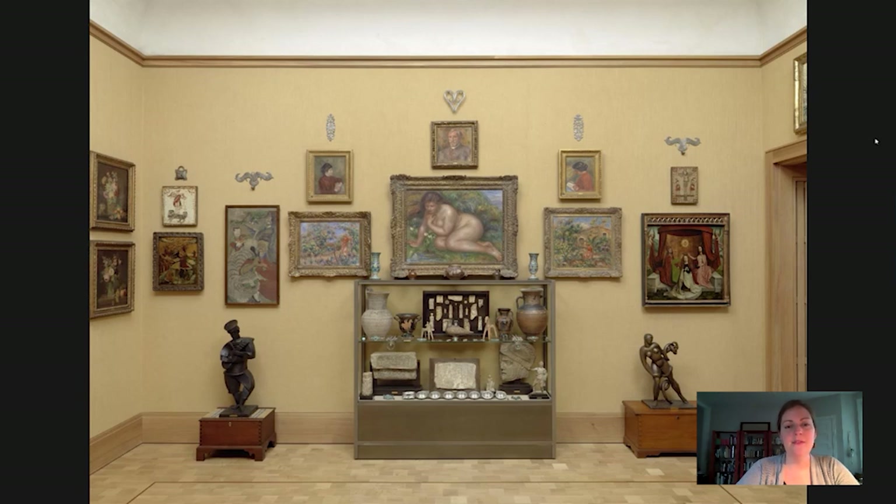Hi everybody! Welcome to another Barnes Takeout, your daily serving of art. My name is Kaylin Jewell. I am Senior Instructor in Adult Education at the Barnes Foundation, and today I wanted to spend a little bit of time talking about a very small object that is in gallery number 15 up on the second floor, which we can see on the screen right here.